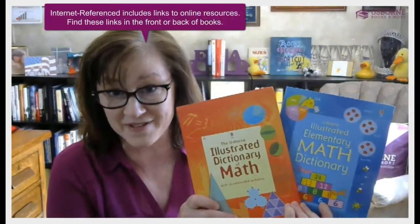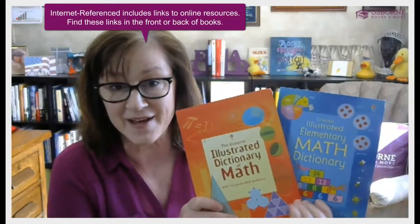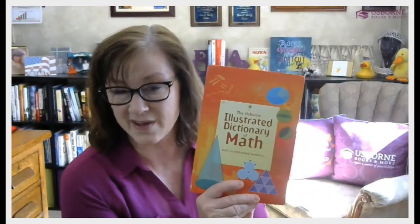Speaking of dictionaries, we also have some math dictionaries — the Elementary Math Dictionary and the Illustrated Dictionary of Math. They're just a great resource to have when you don't understand what the textbook is saying and need to look something up. My kids all brought the Illustrated Dictionary of Math to college as well. So that one will be about seventh grade up through college, and then the Elementary Math Dictionary is for younger students.